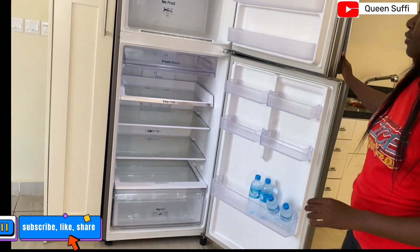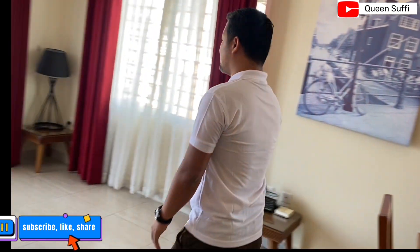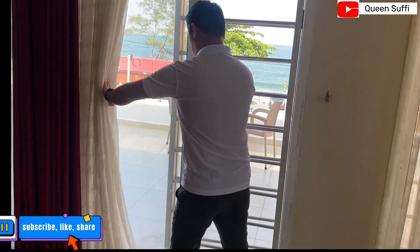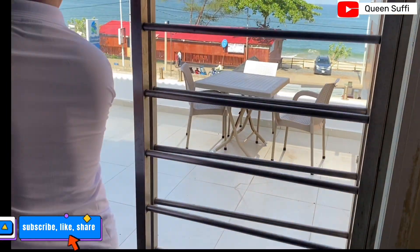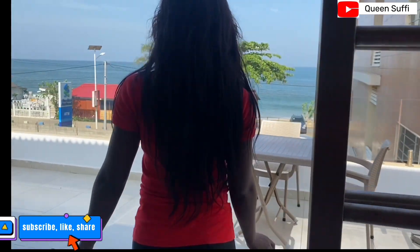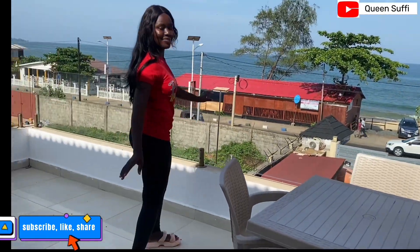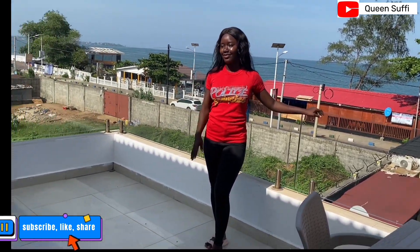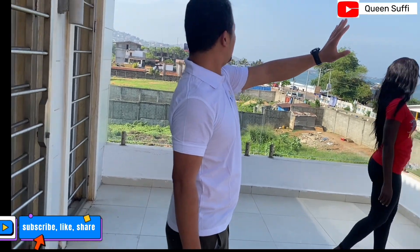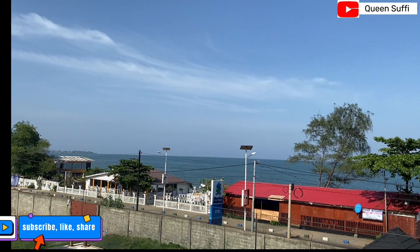On this side we have the balcony facing the Atlantic Ocean. I love the view. It's like a 270-degree view — you have the Atlantic Ocean, the mountains on one side, and the swimming pool area.